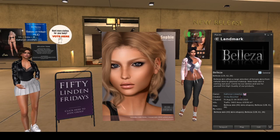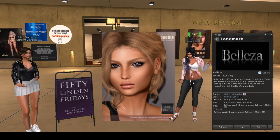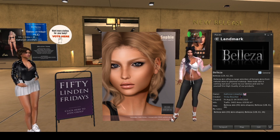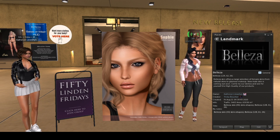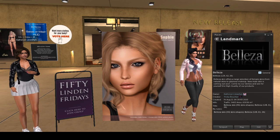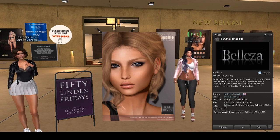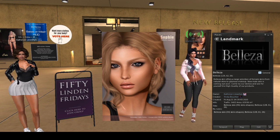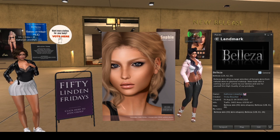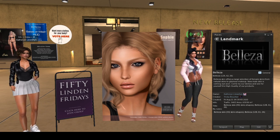We're back and we're at Belleza, Belleza Skin. Today for 50 Linda Friday they have the Sofa Skin Catwa Applier, which is very very pretty actually. They've got the demo so you can use the demo. It includes four skin tones, five brows, and balm and system layers. So this is a Catwa head — they have it shown on.